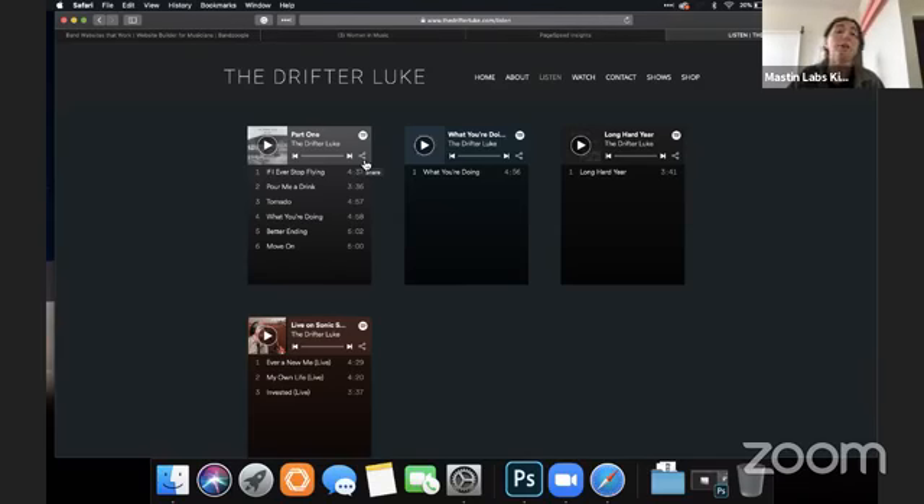I would say having an embedded player or using YouTube is the best way. Every time you send somebody away from your site, you open yourself up to an opportunity for them to get distracted and do something else. I do recommend having an embedded player of some kind so people can listen right there and don't have to leave.